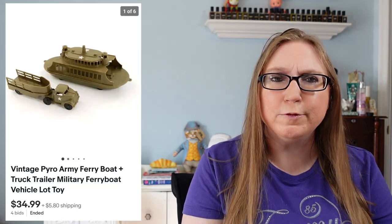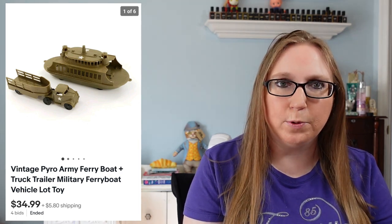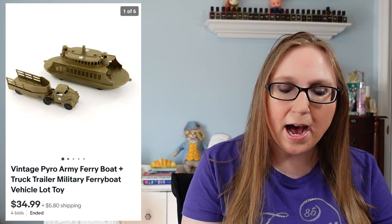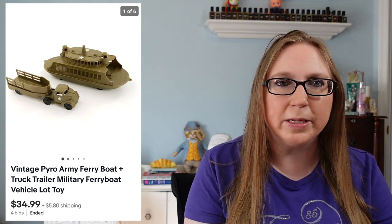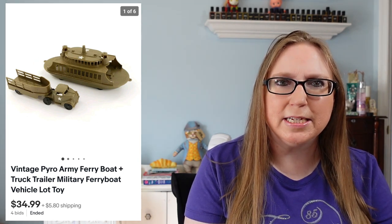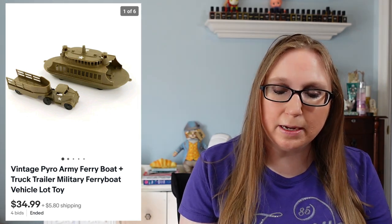The first thing on my list was a set of two vintage toy trucks. These were by a company called Pyro — P-Y-R-O — and they were made of plastic. One was a ferry boat and the other was a truck, so they were kind of military related. Eric and I won a tray of these at an auction and they ended up being worth a decent amount. Just two of those sold for $34.99, so that is awesome.